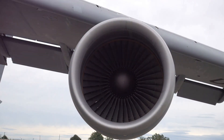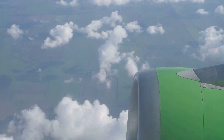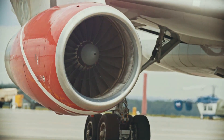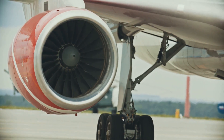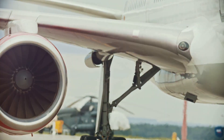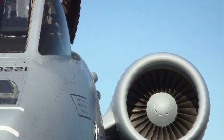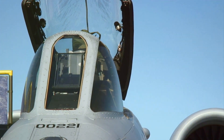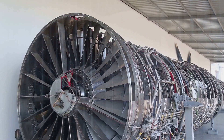The GE9X high-bypass turbofan engine is a revolutionary power plant designed for the Boeing 777X wide-body aircraft. The engine completed its first flight on March 13, 2018, mounted on GE Aviation's 747-100 flying testbed. It underwent an extensive flight test program, accumulating over 1,800 hours of flight time and more than 4,000 cycles. The GE9X was tested on GE Aviation's 747-100 flying testbed, as well as on Boeing's 747-400 LCF large cargo freighter aircraft.